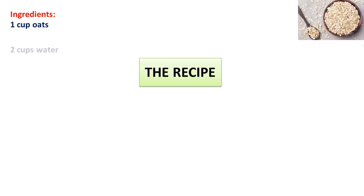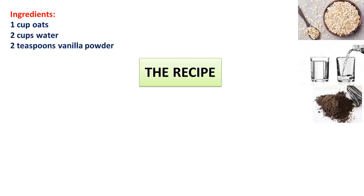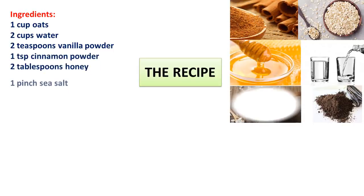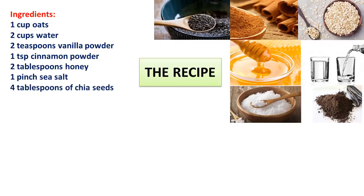The recipe ingredients: 1 cup oats, 2 cups water, 2 teaspoons vanilla powder, 1 teaspoon cinnamon powder, 2 tablespoons honey, 1 pinch sea salt, and 4 tablespoons of chia seeds.